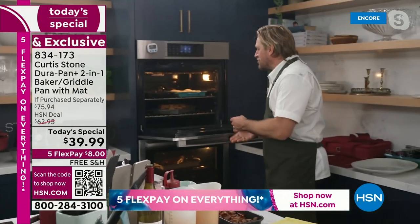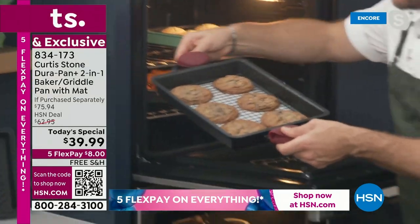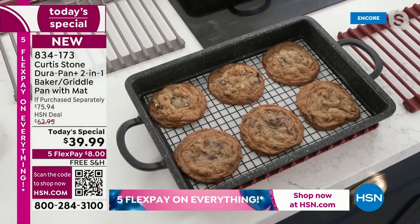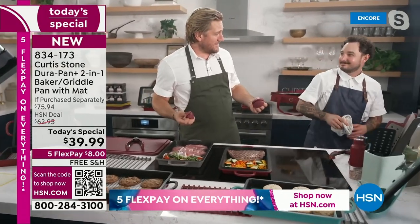We actually use those silicone mats over here — because I wanted you to see it. Now here are some cookies. Let me drop them down. Sebastian, you get the biscuits or the scones, whatever you want to call them. Sebastian, your namesake pan has officially sold out. You are hot tonight!